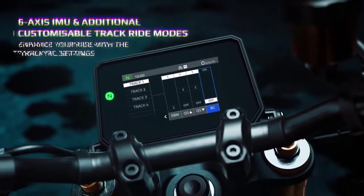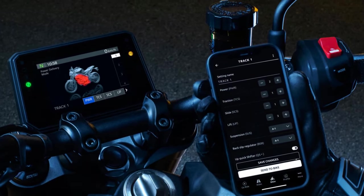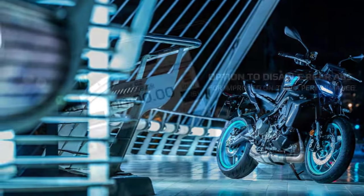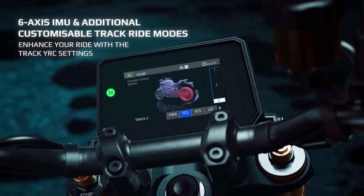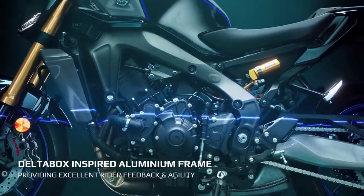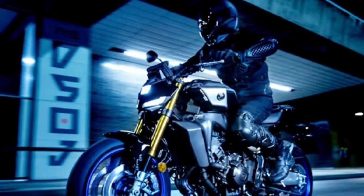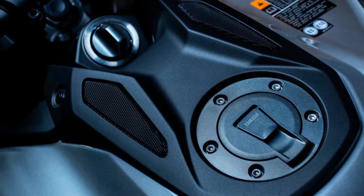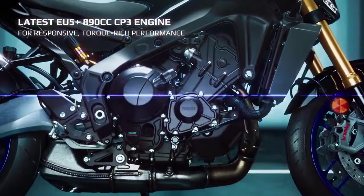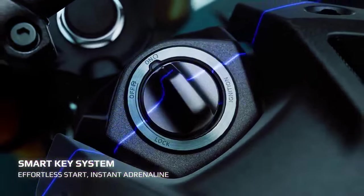The MT-09SP shares its powertrain with the base model, featuring Yamaha's 890cc CP3 inline triple engine. This setup includes double overhead cams, four valves per cylinder, and 41mm throttle bodies controlled by Yamaha's chip-controlled throttle, YCC-T. Inside, you'll find forged aluminum pistons, fracture-split forged connecting rods, and direct-plated ceramic composite cylinders. With a bore and stroke of 78.0 by 62.1mm and a compression ratio of 11.5:1, the engine is built for robust performance.